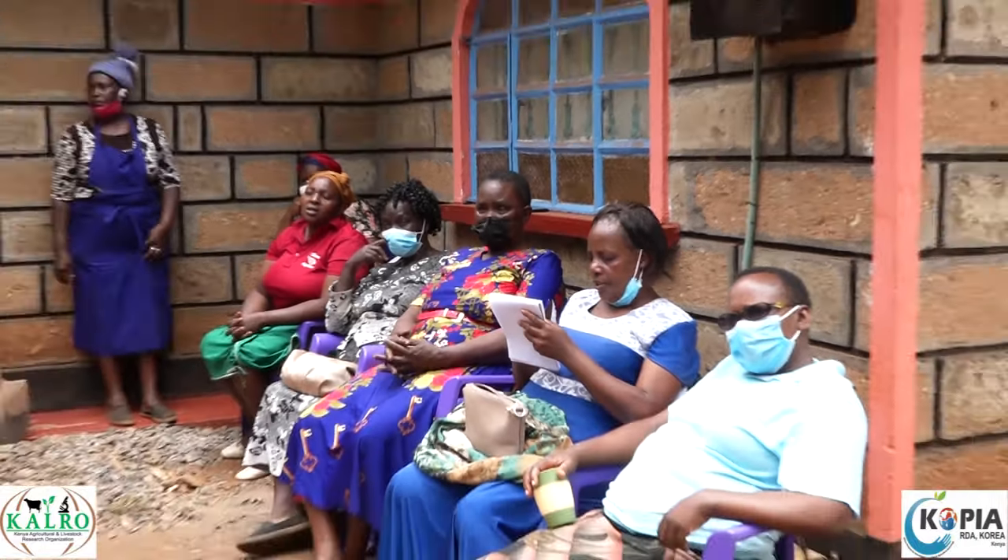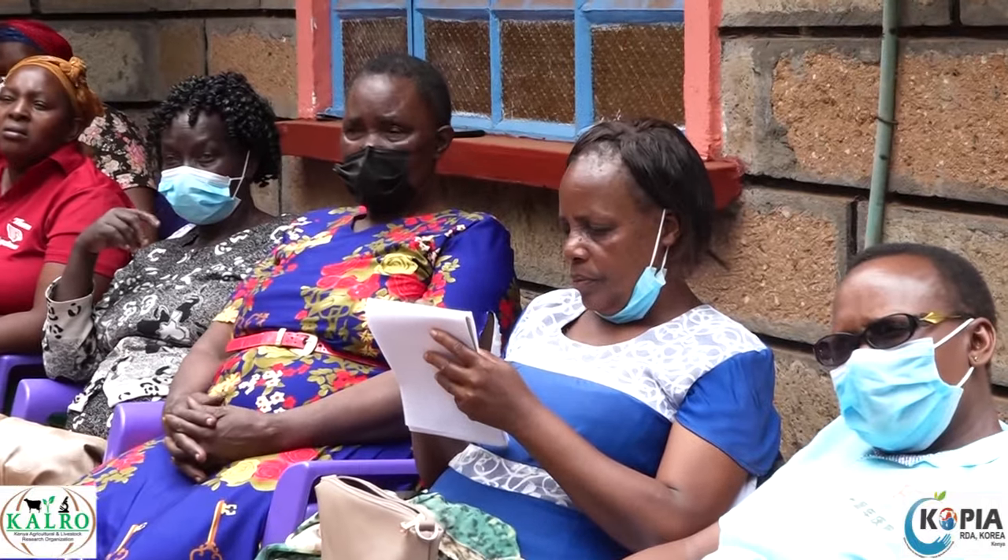The livelihoods of our members have greatly improved since we started making feed. Members who could not raise school fees are now comfortably able to do so. Their livelihoods in general, when you look at them, they look quite well off. And this is all because of poultry farming.